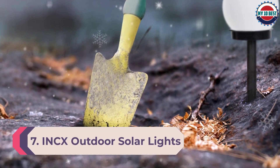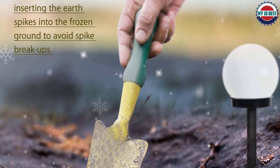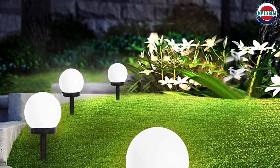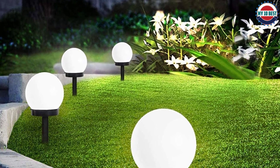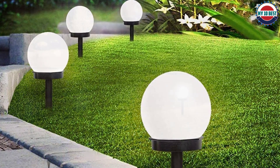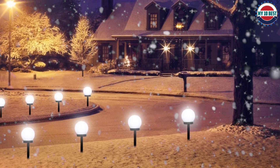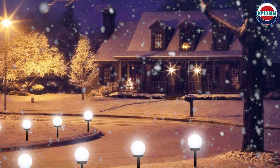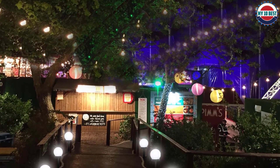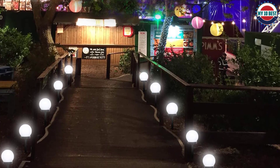Number 7: INCX Outdoor Solar Lights. INCX is one of the trustworthy brands when it comes to security and lighting solutions. Their solar motion sensor comes with a 120-degree angle, wide enough to cover most outdoor space. When motion is detected, the light illuminates for 30 seconds then turns off automatically. They are equipped with inbuilt replaceable batteries capable of providing illumination 1500 times on a full charge. The lights provide 6500K color temperature and 550 lumens, and are easy to install and maintain.